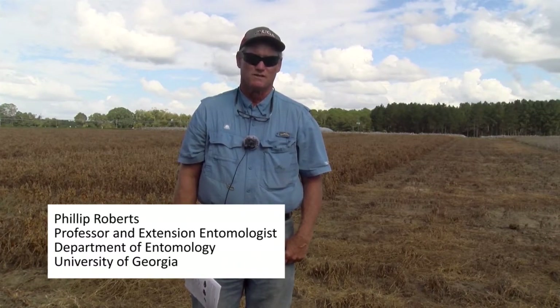I'm Phillip Roberts, extension entomologist with the University of Georgia. I work primarily on cotton and soybeans, and we're going to take a few minutes and talk about soybean IPM and more specifically soybean insect pest management.